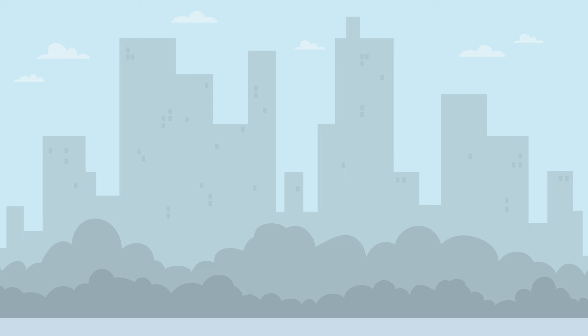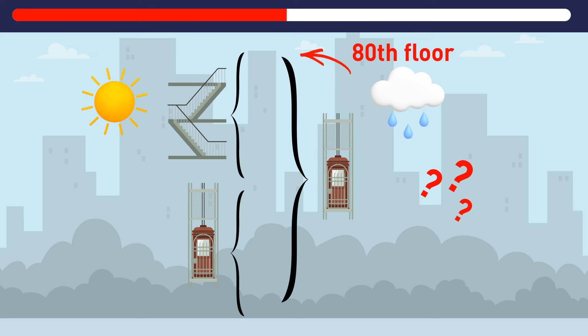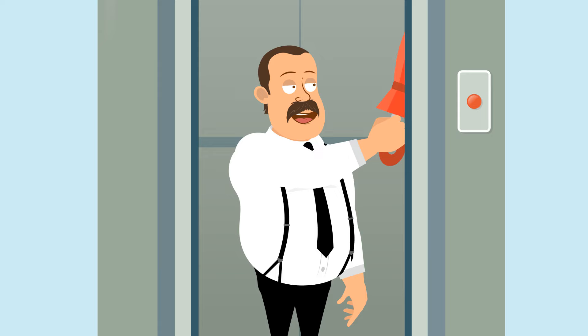A man lives on the 80th floor of a high-rise building. On rainy days, he takes the elevator all the way up. But on sunny days, he only takes the elevator halfway to his floor and then takes the stairs the rest of the way. Why does he do this? It so happens that the man is short. Normally, he can only reach the 40th floor button. But on rainy days, he manages to push the 80th floor button with the help of his umbrella handle. Genius!